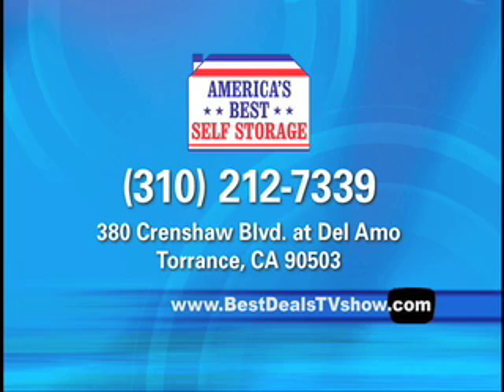America's Best Self Storage in Torrance. Visit this beautiful facility and take a free tour, or call them at 310-212-7339. You can also log on to our website, bestdealstvshow.com.